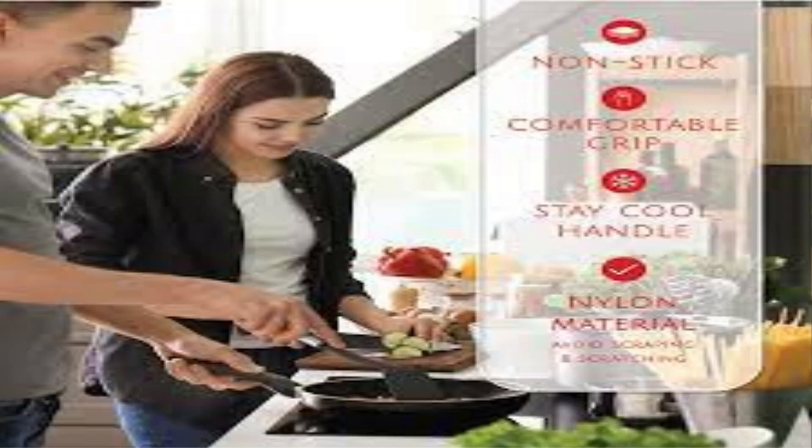From sautéing to flipping, stirring to serving, our cooking utensils are designed to meet all your culinary needs.